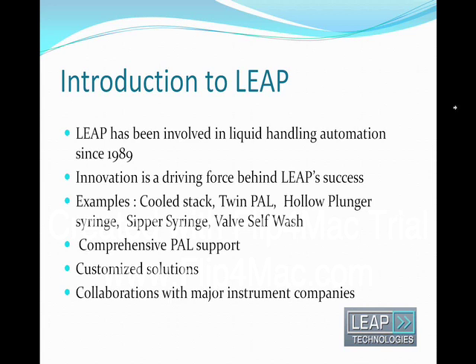Leap is a privately owned independent automation company with a focus on LC, LC-MS, GC, GC-MS, and related sample prep and injection applications. We are CPC Analytics' official North American dealer.